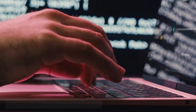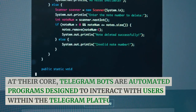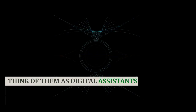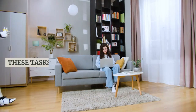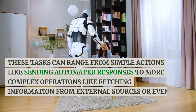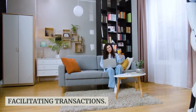What are Telegram bots? At their core, Telegram bots are automated programs designed to interact with users within the Telegram platform. Think of them as digital assistants or chatbots that can perform a wide range of tasks based on programmed instructions. These tasks can range from simple actions like sending automated responses to more complex operations like fetching information from external sources or even facilitating transactions.